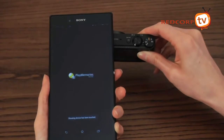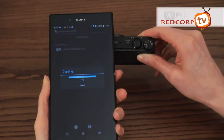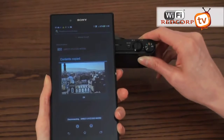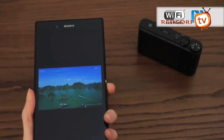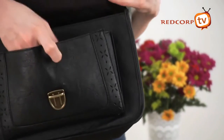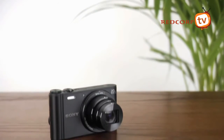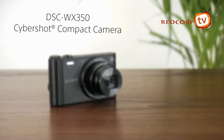You can quickly and easily send new photos and movies from your camera to Facebook via your mobile device, thanks to built-in Wi-Fi and one-touch NFC capabilities. The WX350's impressive range of easy-to-use features are built into the world's smallest and lightest camera design. And with excellent battery life, you'll never need to pass up on that once-in-a-lifetime photo.